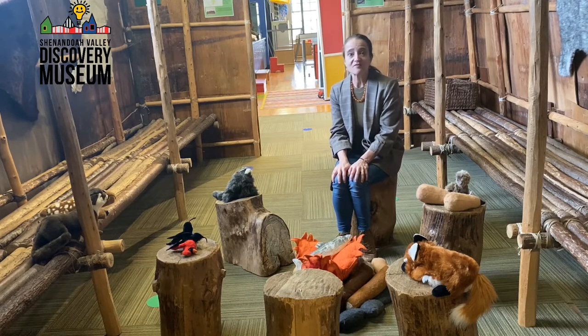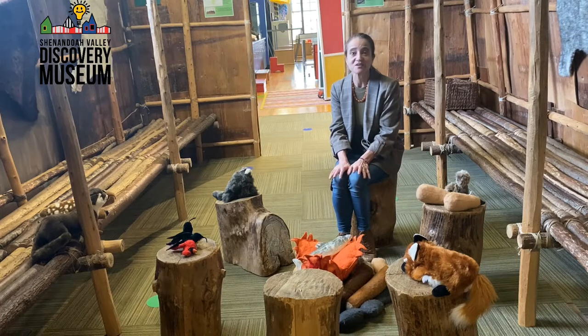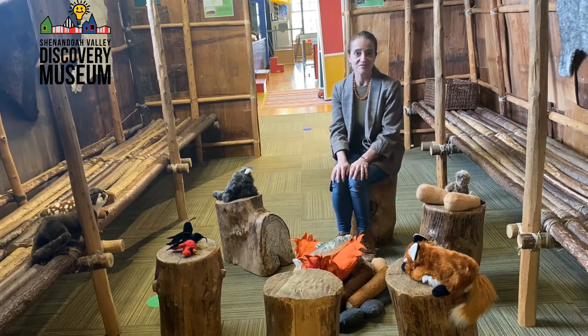You also have an opportunity to learn not only about the Eastern Woodland peoples, but also about the Pueblo and the Plains people. And today, as a special treat, I want to introduce Andrew, who is of Monacan and Cherokee descent. I'm going to allow Andrew to tell us the story of this Longhouse.